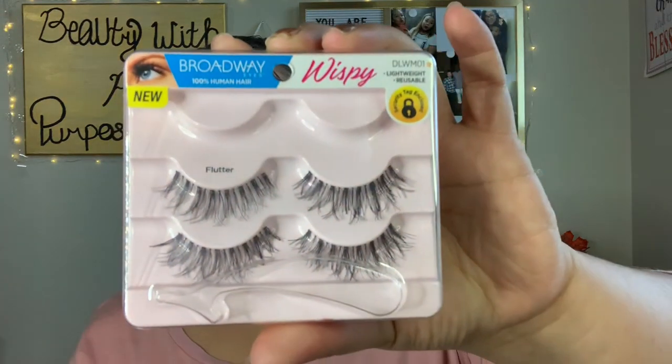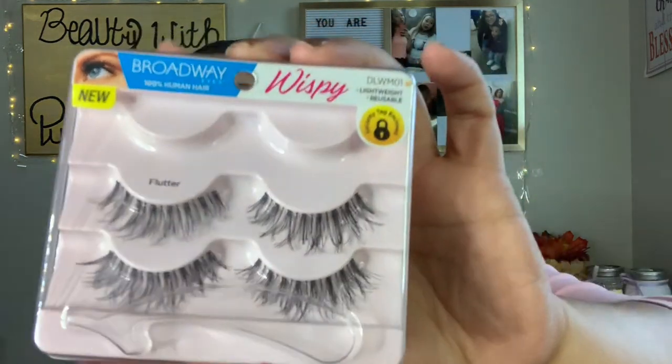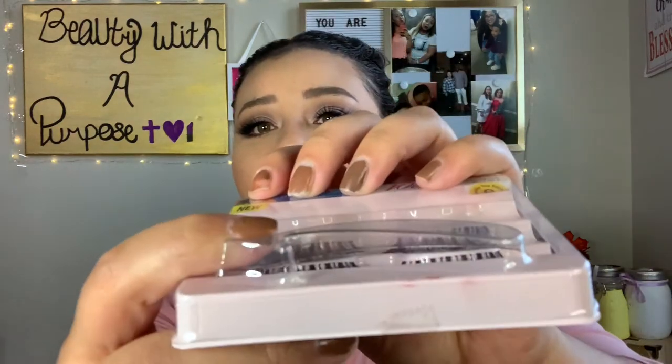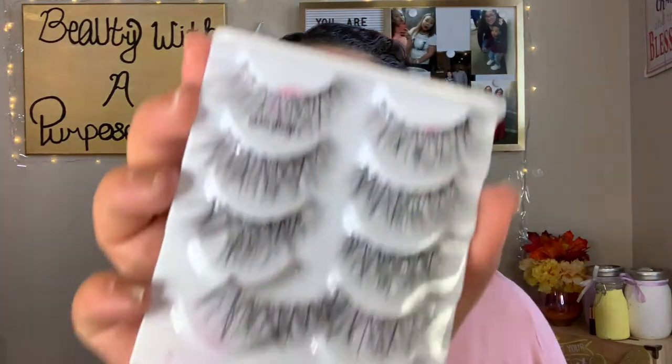The next lashes are from Broadway Eyes - another Dollar General brand, about $4.50 for a three-pack. These are for everyday use when mascara isn't cutting it and I just need a little more length. They're really easy to apply because the band is super thin and they look pretty on the eyes. I also found some at TJ Maxx called Glam Wispies - they were in a black and green box and are super flirty, long, and wispy.